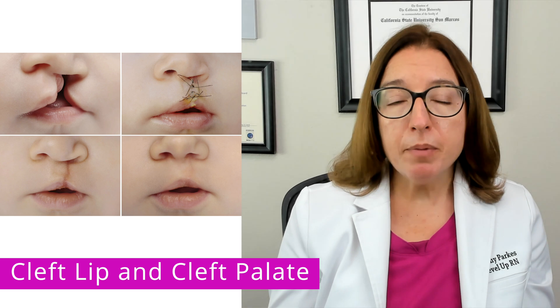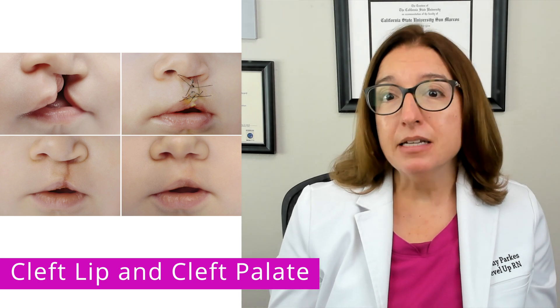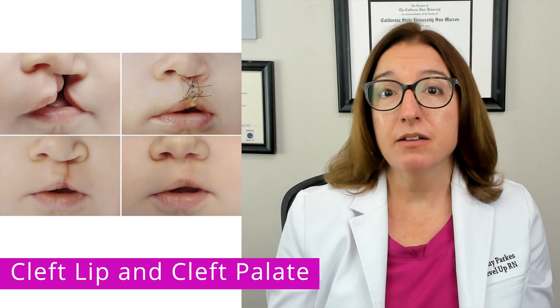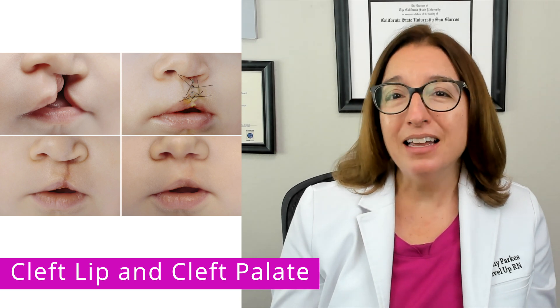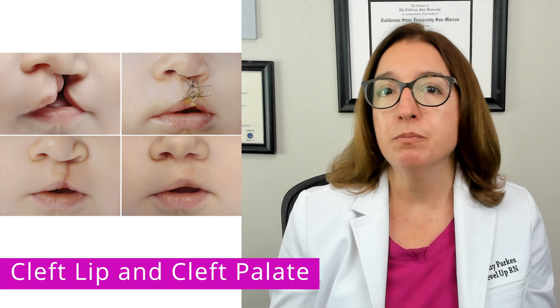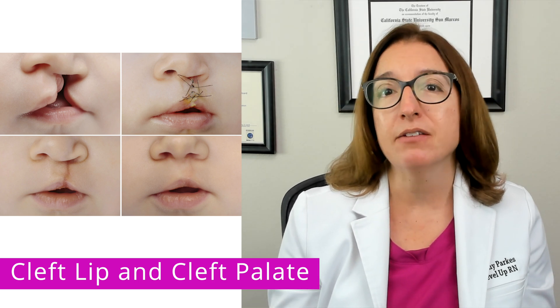Treatment includes surgical repair. Cleft lip is typically repaired when the baby is between 3 and 5 months of age, and cleft palate is typically repaired a little later, such as when the baby is between 9 and 12 months of age.